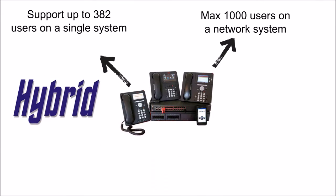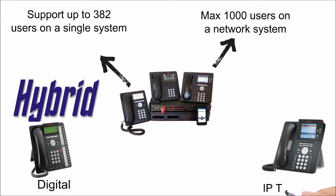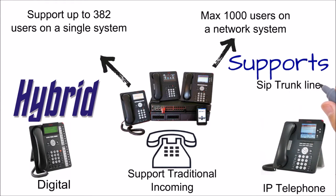The system is also a hybrid. It will allow you to use digital telephones or IP telephones, and will support traditional incoming telephone lines, SIP trunks, or you can utilize a T1 PRI connection.